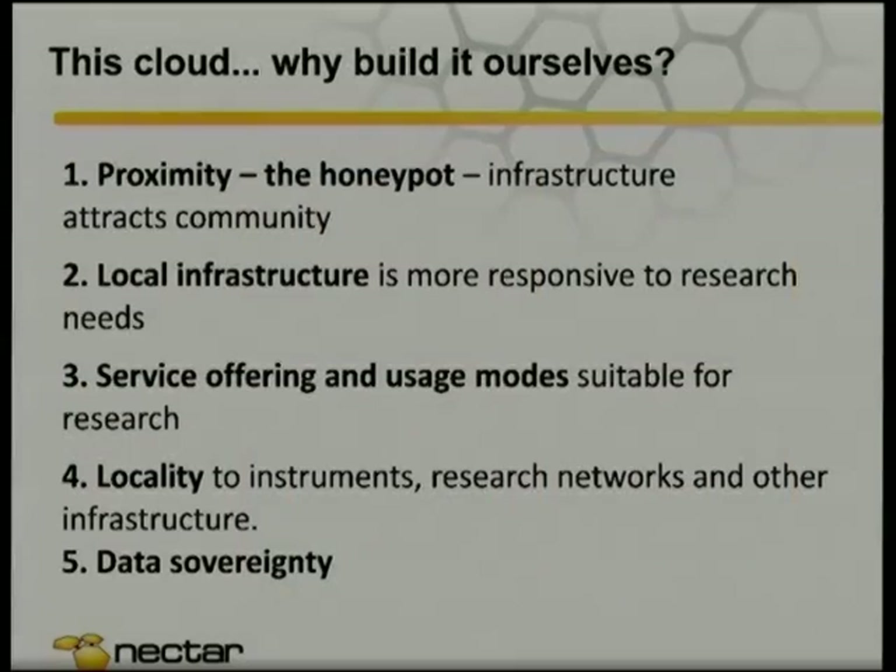One of the questions we get asked all the time is: why would we bother doing this ourselves? In some sense it's because of the way the funding model works in Australia, but there are a number of good reasons why this is a really great idea. One is the honeypot effect — by putting in a significant investment like this, it grows a community around it. A lot of communication in research happens by word of mouth. Universities are like fiefdoms, and trying to get a message down to all researchers from the top is very difficult.